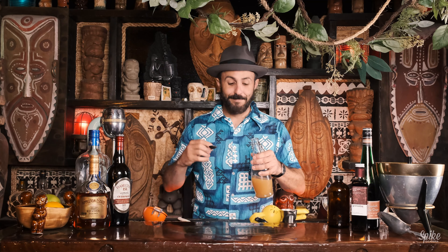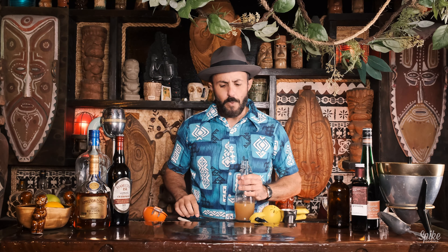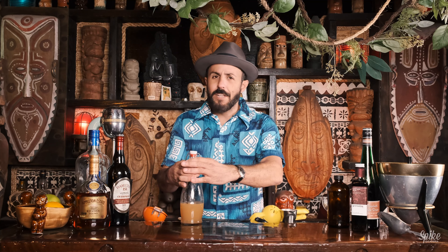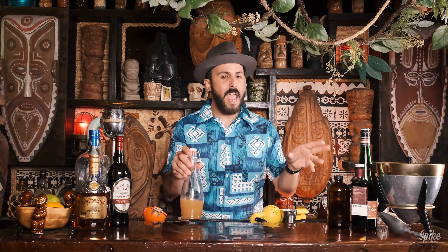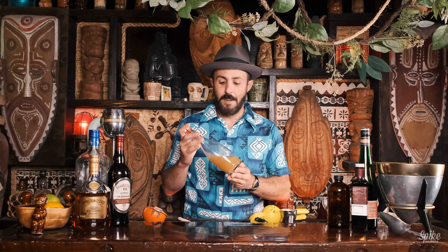Let me taste it. Okay, that's tangy — super tangy from the lemon juice. Well, the lemon and the grapefruit both. Super tangy, but then you get a hint of the allspice, which is cloves, cinnamon, and nutmeg. Pretty good, man. Interesting.